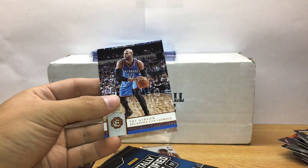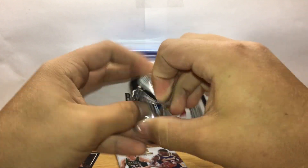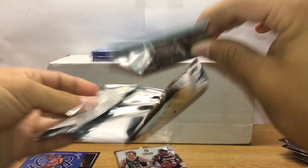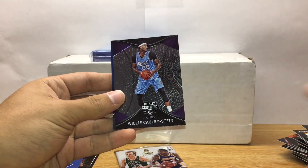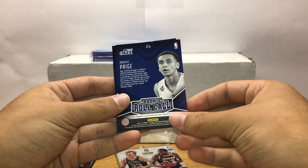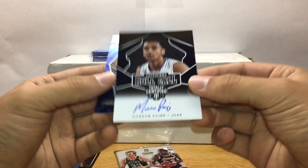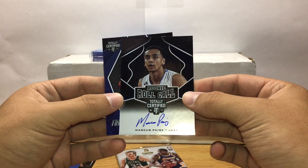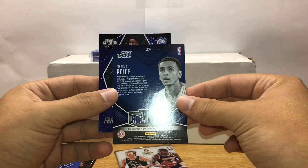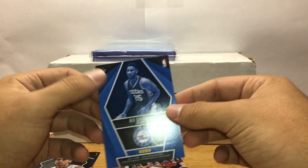Jeremy Lin, Jeff Teague, and Taj Gibson out of Certified. Brooke Lopez, Draymond Green, Purple Willie Cauley-Stein, Marcus Paige rookie roll call — we got a Marcus Paige auto! That's a nice on-card auto — wow, that's a nice card. North Carolina, I like North Carolina so that's pretty cool. Also another Ben Simmons franchise foundations — pretty cool, nice card.